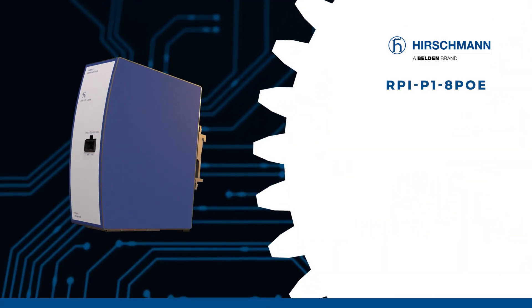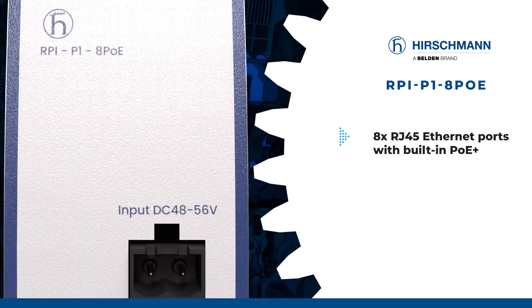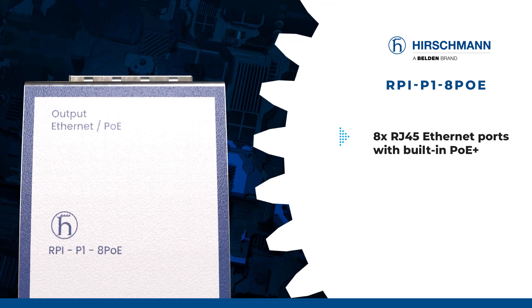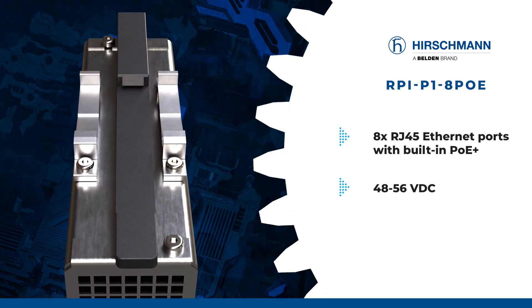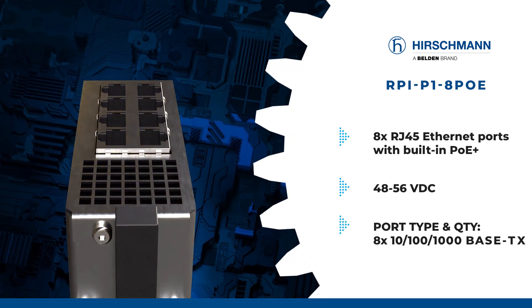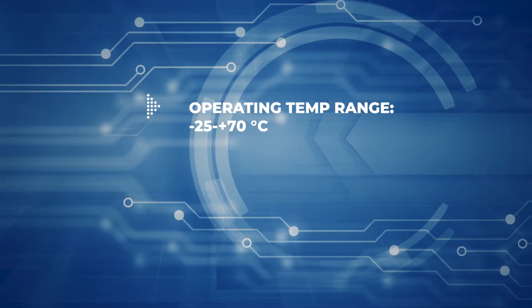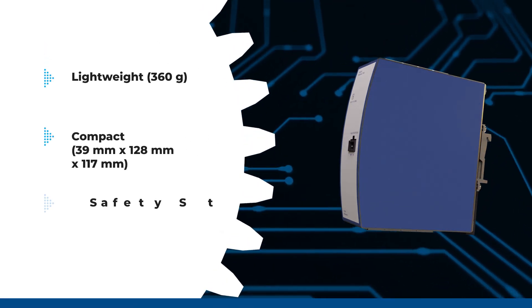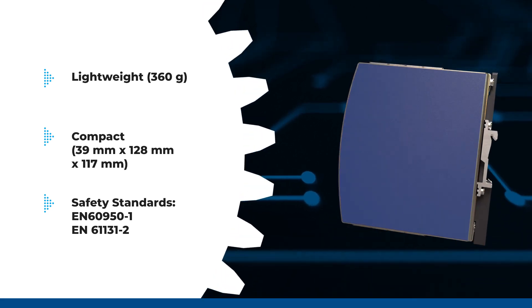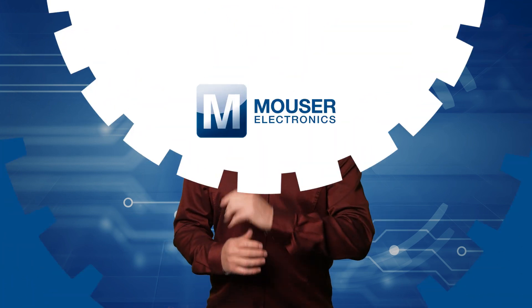The Hirschman RPI-PI-8POE is a DIN rail mountable POE injector featuring 8x RJ45 Ethernet ports with built-in POE plus according to standard IEEE 802.3AT. It operates on 48 to 56 volts DC and consumes 245 watts of power. With 8x 10/100/1000 base TX ports, it offers robust connectivity. Built to withstand harsh conditions, it boasts a wide operating temperature range and a relative humidity of 5 to 95%. Lightweight and compact, the Hirschman RPI-P1-8POE has a rated protection of IP20 and an astounding MTBF of 152 years. For all your control automation supply needs, visit mauser.com today.